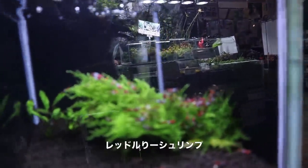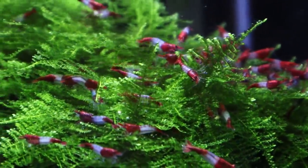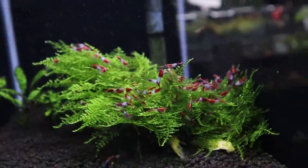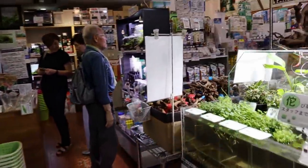And then there's some shrimp here. Check out these really red shrimp — the red cherry shrimp. Let's move on back here.